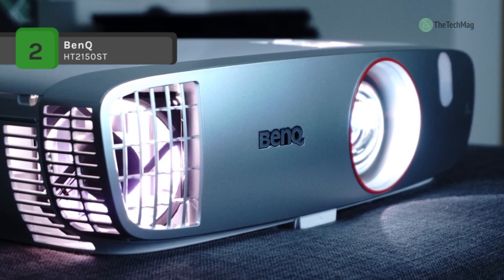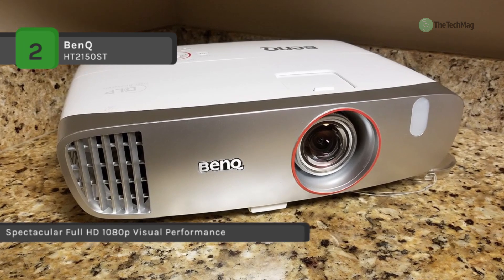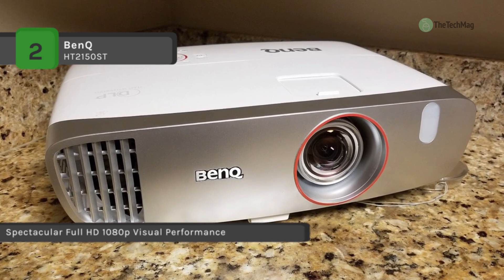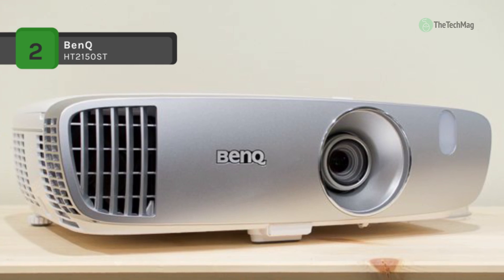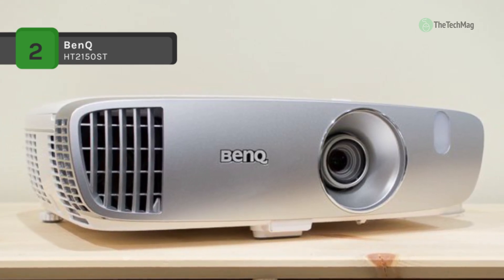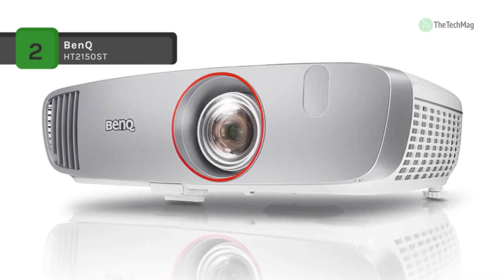It has built-in dual 10-watt speakers with BenQ CinemaMaster Audio+ technology that adds brilliant sound to enhance your gaming experience. It also features low input lag and microsecond DMD response time, ensuring an ultra-smooth gaming experience without unwanted motion blur and image lag.